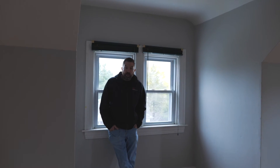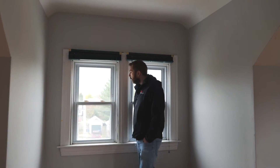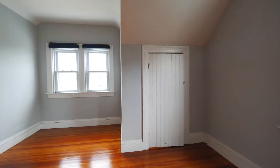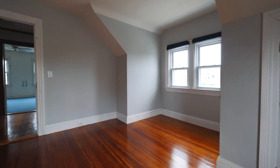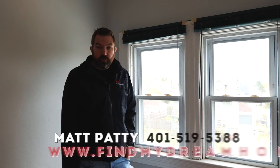Here we are all the way up on floor three with a beautiful view of the neighborhood. Another great big room — this is the fifth of six bedrooms in the house, so we're just giving you a little sneak peek on this.